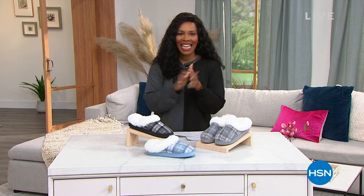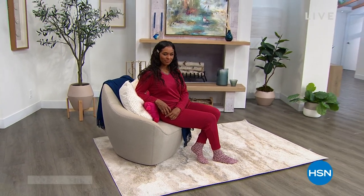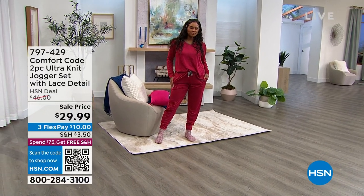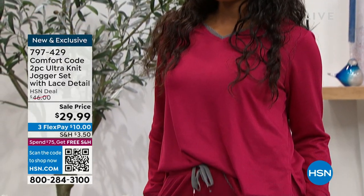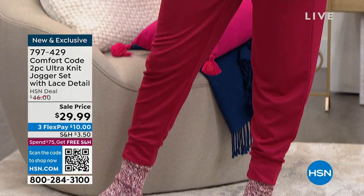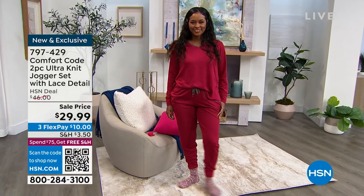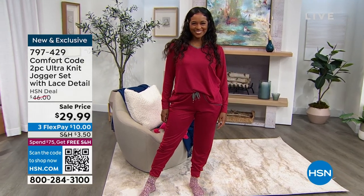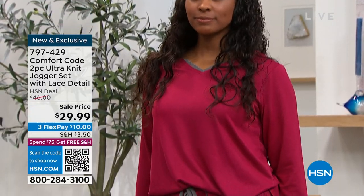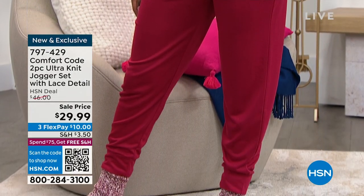I want to show you a couple things you're going to have a chance to get in this hour of Comfort Code. When you think of Comfort Code, you think, I want to feel good and I want to look good, and that's where it comes from. This is the two-piece ultra-knit jogger set, and there's a really cute lace detail on here as well. You're going to love the details that Comfort Code puts into everything they create in areas that a lot of other places don't do. You can lounge in it, you can sleep in it, you can literally enjoy the day.